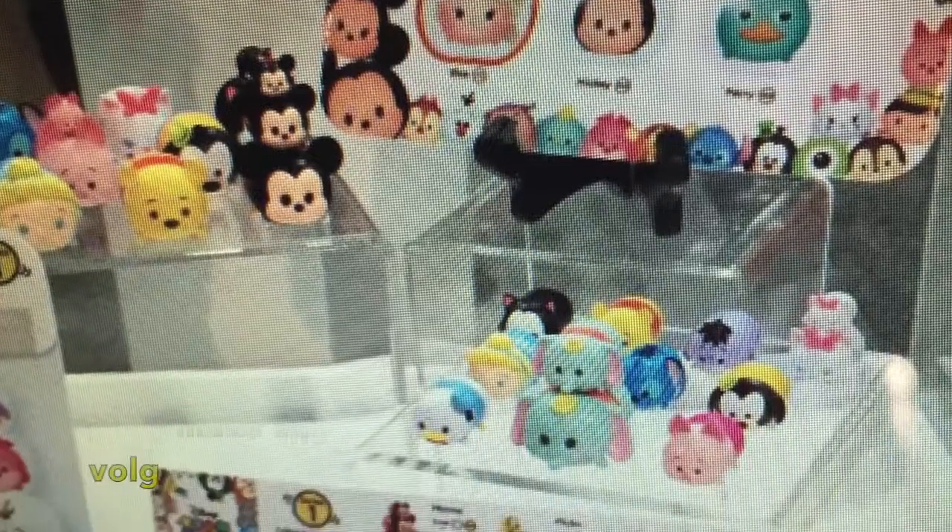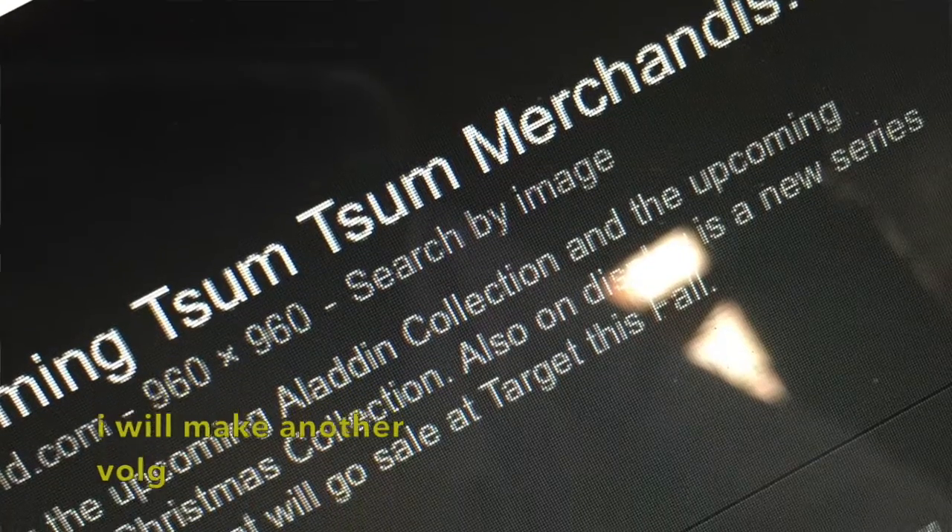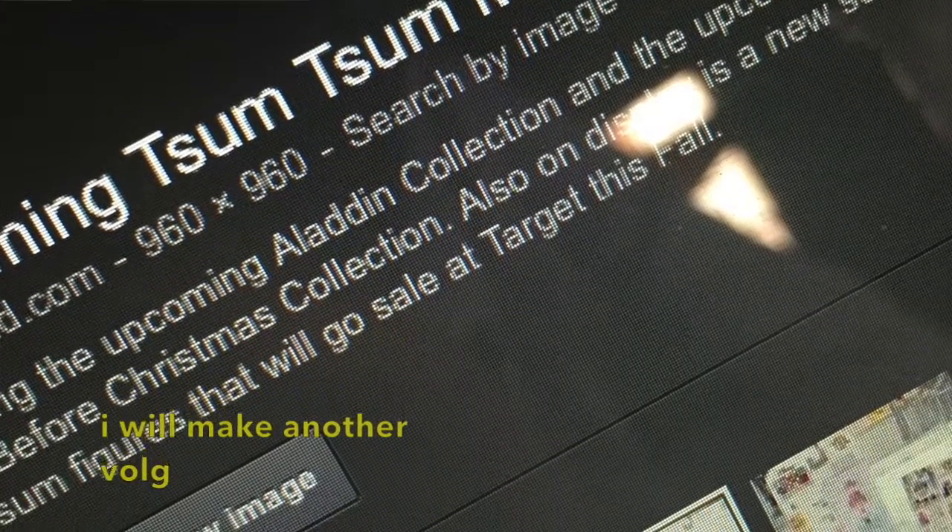Hey guys, welcome back to the Disney Cupcake Channel. I know I said I was going to do a Target vlog today, so I went to Target and did film some stuff, but they didn't have any Tsum Tsum stuff. I'm hoping they'll be putting the Tsum Tsums out today with the holiday stuff. I also went to the Disney Store and Hot Topic looking for cool stuff, so here's the Disney Store, Hot Topic, and Target toy hunt. I hope you guys enjoy!